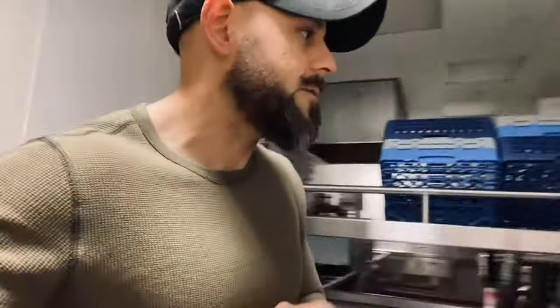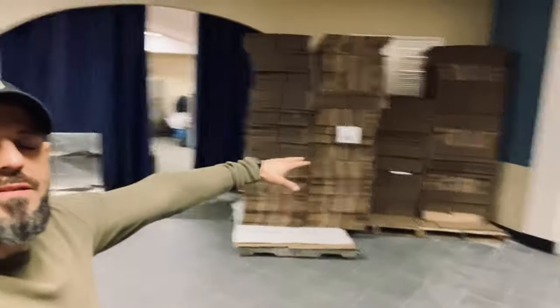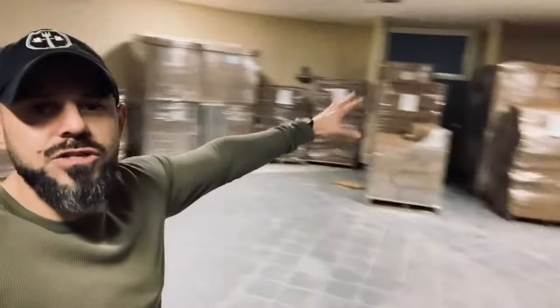That leads me to point number two — we are shipping our meals nationwide. I'm going to take you over to top-secret location number two. This is going to be our warehouse. We're storing all of our shipping materials: ice packs, insulation, a lot of extra space, super cool boxes. This is just half full — we're filling it all up, ready to ship meals in about three weeks.